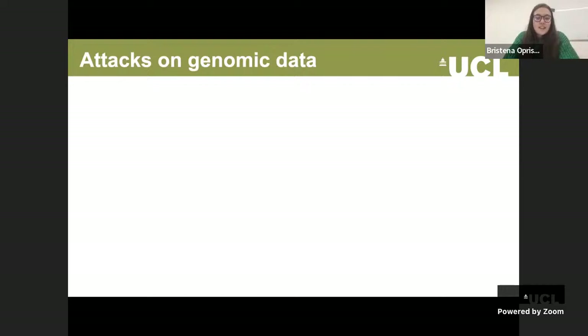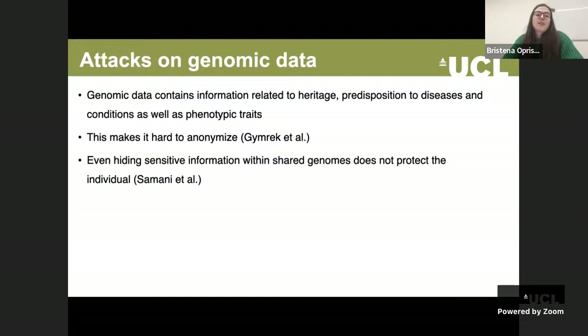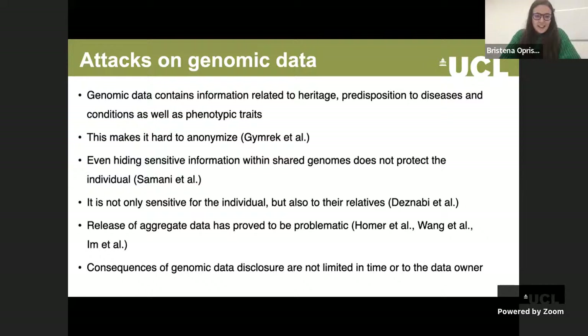Even though the availability of genomic data is essential to progress in biomedical research, it's extremely sensitive, making it problematic, if not outright impossible, to publish or share it. That is because it contains information related to heritage, predisposition to diseases, as well as phenotypic traits. It's hard to anonymize, and even hiding sensitive information within shared genomes does not protect the individual. It is not only sensitive for the individual but also for their relatives, and even the release of aggregate data has been proven to be problematic.